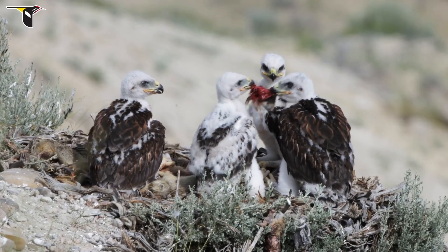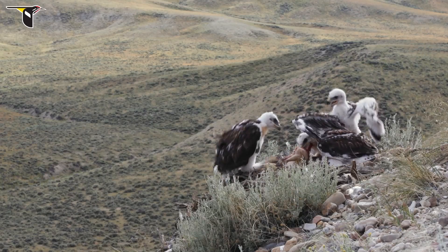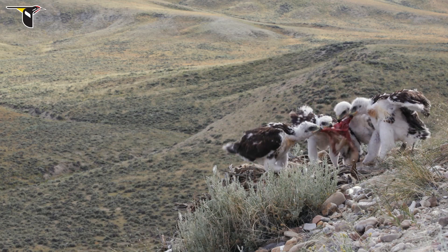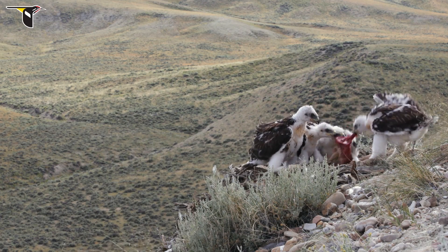The nest was full of prairie dogs, but they all would always just want one of them. They got into these crazy squabbles over these prairie dogs where one, two, three, or even four of them were all tugging on it and trying to rip it apart or get it for themselves.